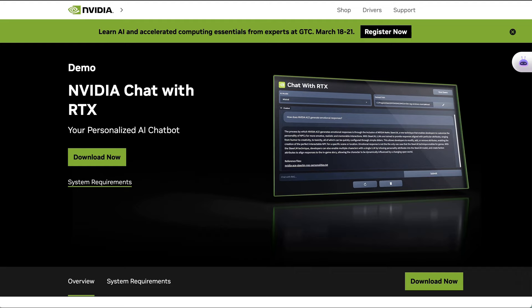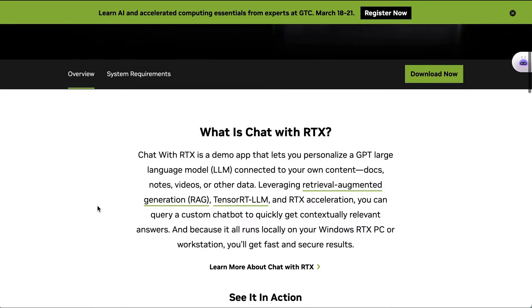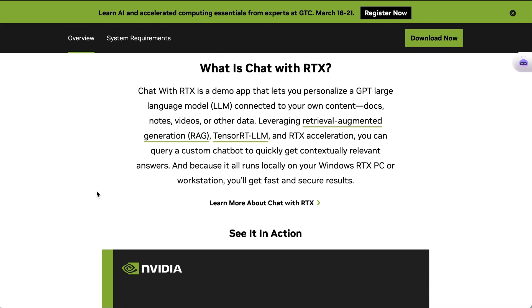They've recently announced NVIDIA Chat with RTX, which they call your personalized AI chatbot. They write: Chat with RTX is a demo app that lets you personalize a GPT-LLM connected to your own content.